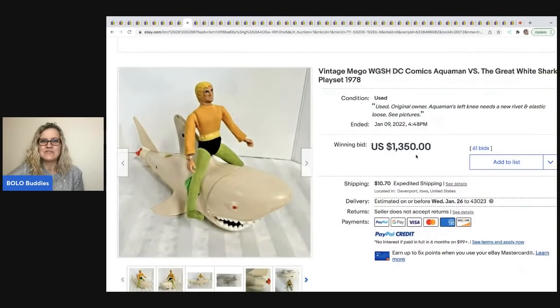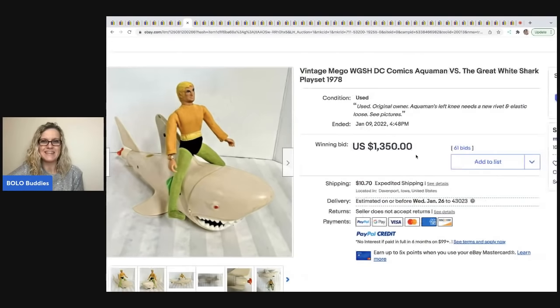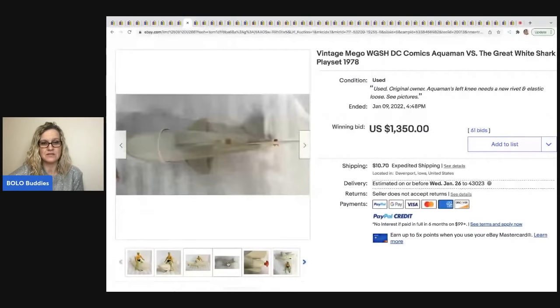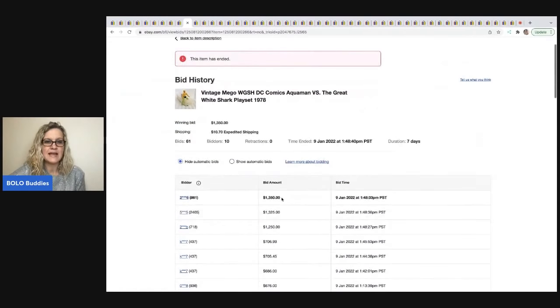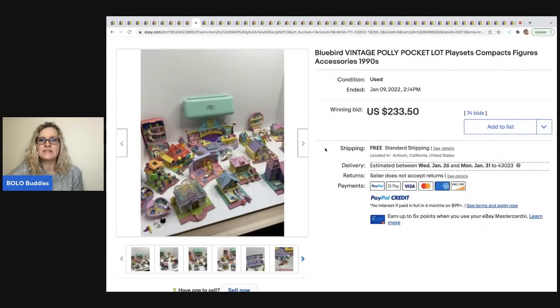The next item is this vintage Mego DC Comics Aquaman and the Great White Shark from 1978 — how cool is this! This sold for $1,350. Looking at the history, the top bidders had 861 and 2,405 feedback, so it probably got paid for. A lot of times people will not leave feedback, so checking feedback isn't always 100% foolproof.